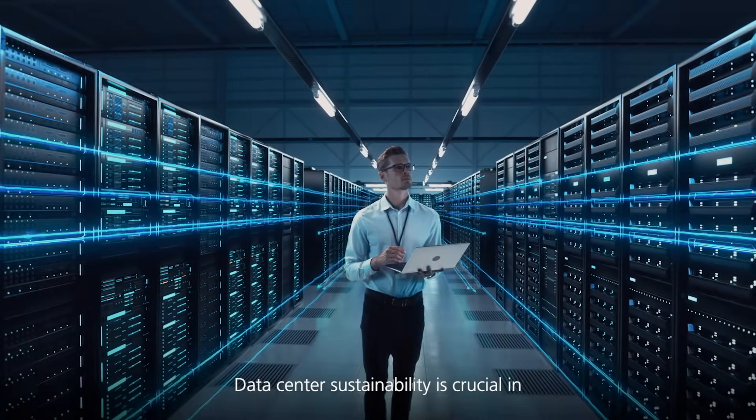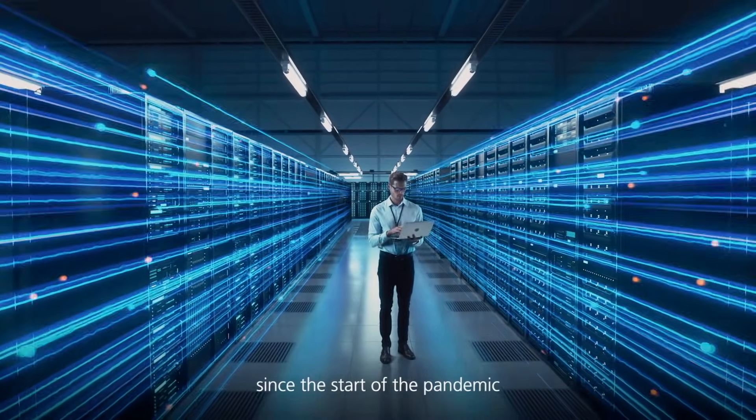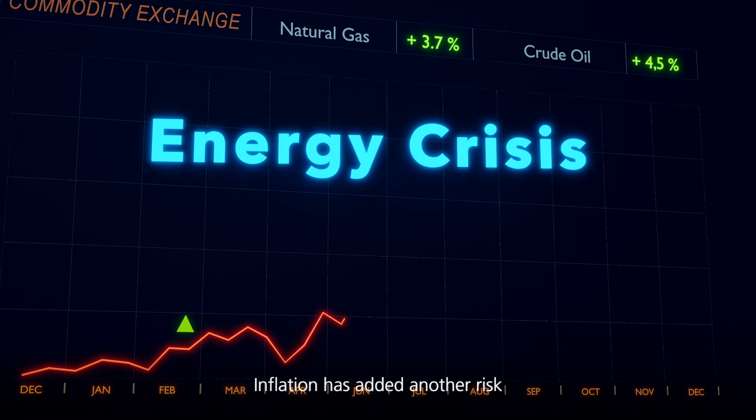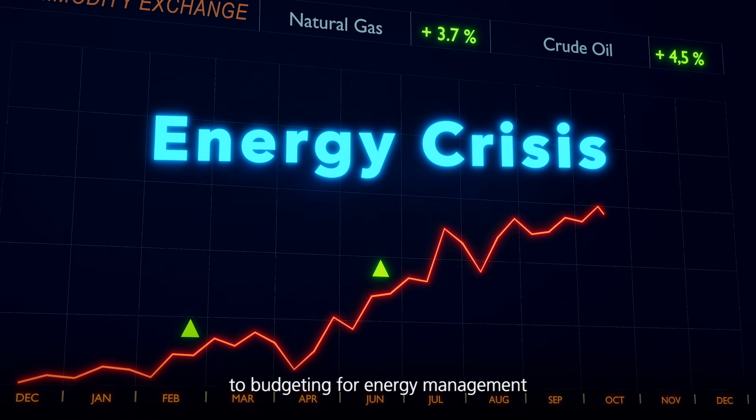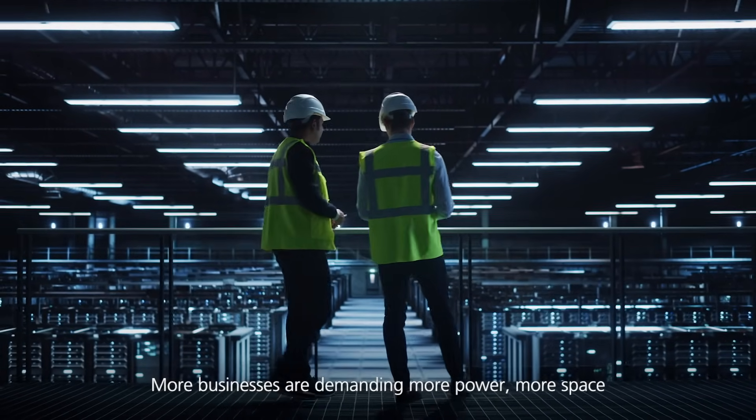Data center sustainability is crucial in response to the surge in digitalization since the start of the pandemic. Inflation has added another risk to budgeting for energy management. More businesses are demanding more power, more space, and higher density in server racks than ever before.